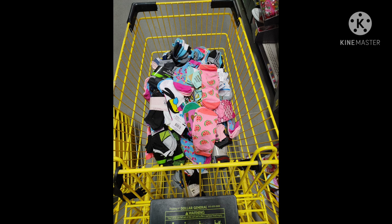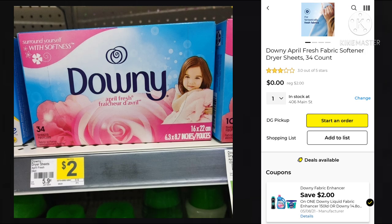Let's jump into those deals. We have freebies and overage this week. The first deal is the Downy 34-count dryer sheets. We have a digital coupon for Save $2 on a couple different Downy products. It's supposed to be for a larger size, but it's glitching and attaching to the $2 box, making it absolutely free.